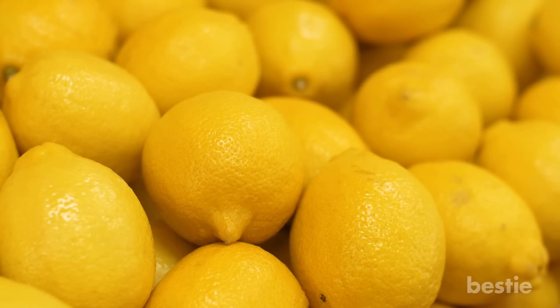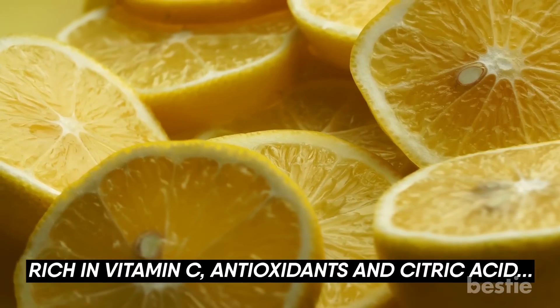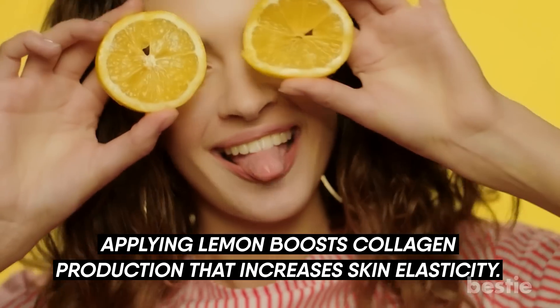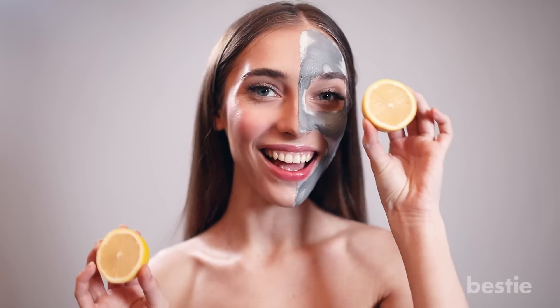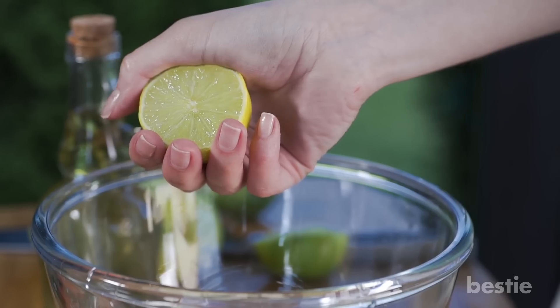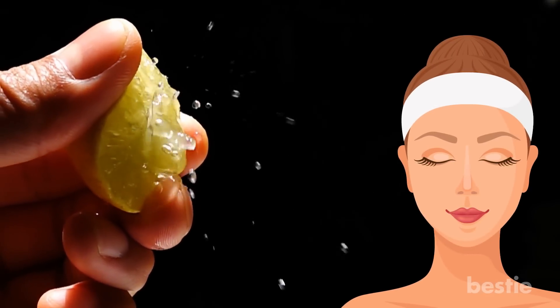Lemon. Lemons are one of the most common ingredients featured in skincare products. Rich in vitamin C, antioxidants, and citric acid, applying lemon boosts collagen production and increases skin elasticity. It also brightens the skin while moisturizing it at the same time. Lemons are naturally antibacterial, which prevents infection and fights acne. You can drink lemon juice to detoxify, or add a couple of lemon drops to your homemade face mask.